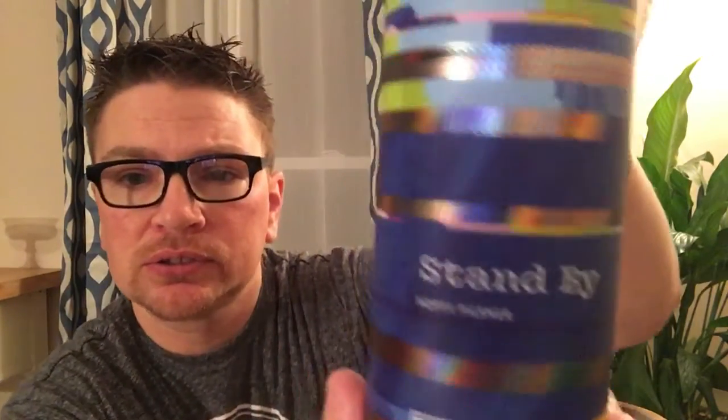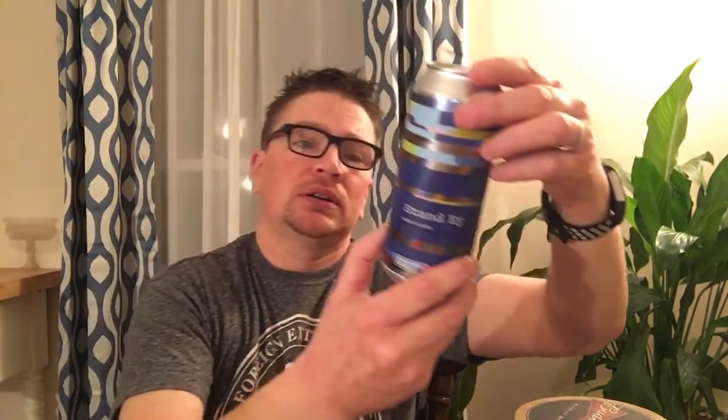It does say 'No Technical Difficulties' here on the can. As you can see, it kind of looks like a TV technical difficulty screen from the 80s. Again, Stand By Hoppy Pilsner. It does say crisp, snappy, and classic.